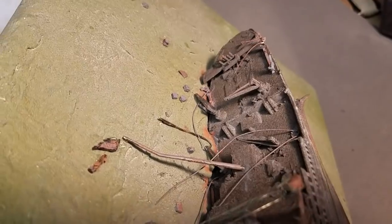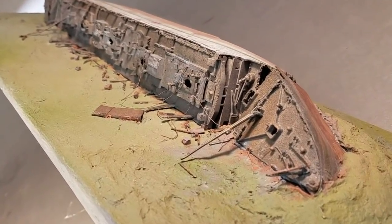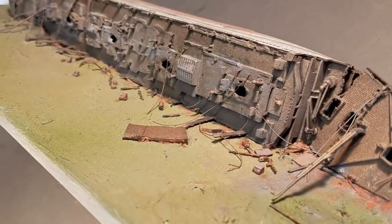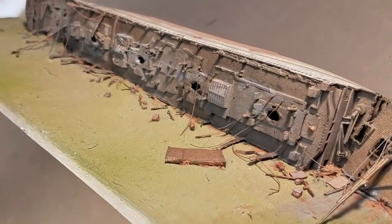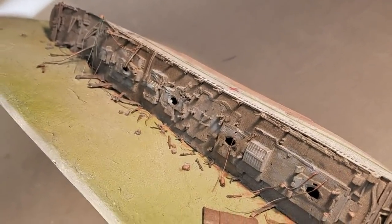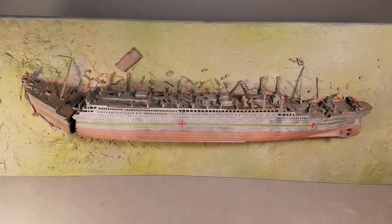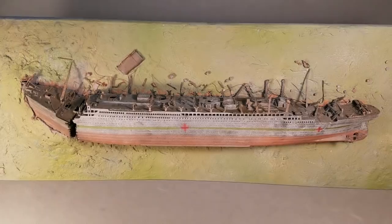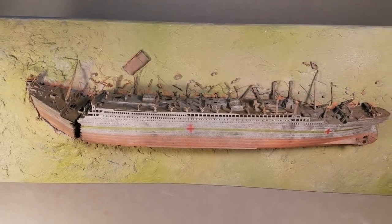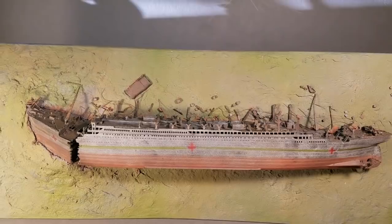And looking at the cranes in the aft section of the ship, and here's a view looking down at the decks. Alrighty then — well, there you have it: HMHS Britannic in 1:570 scale. Hope you enjoyed — have a nice day.